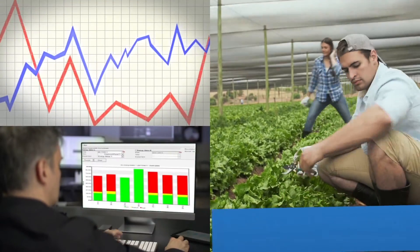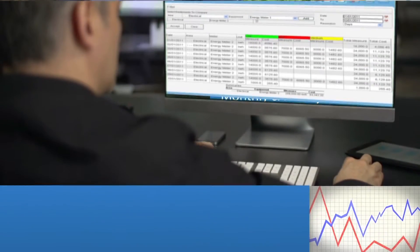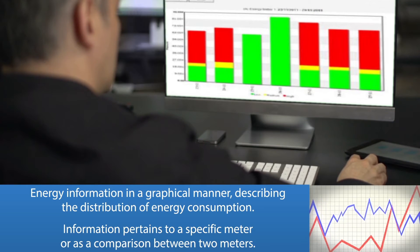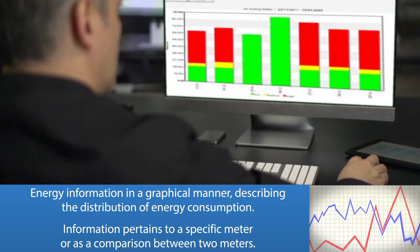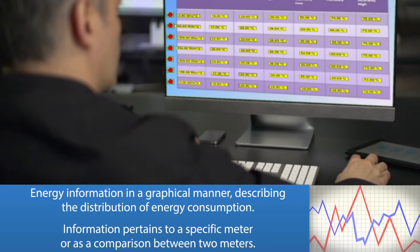Monthly, weekly, and daily energy and water consumption reports. Energy information presented in a graphical manner, describing the distribution of energy consumption — pertaining to a specific meter or as a comparison between two meters.